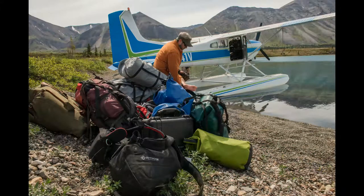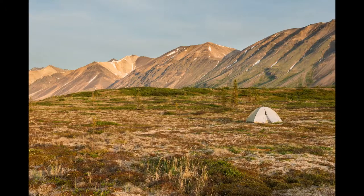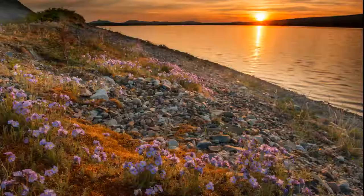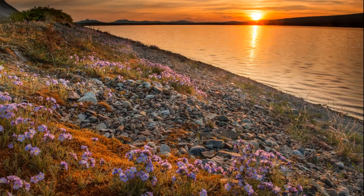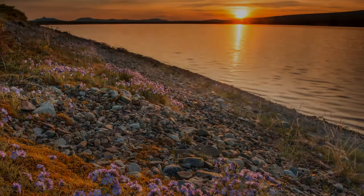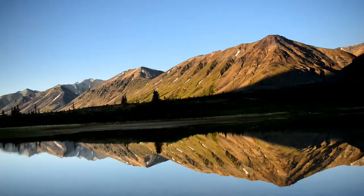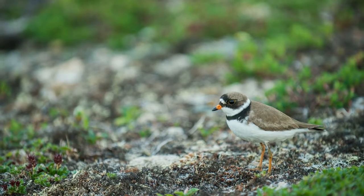We arrived, unloaded our gear, and each had an opportunity to find a spot to pitch our tent for the evening. After I was settled in and took a few pictures of our surroundings, I spent some time battling the mosquitoes to capture some beautiful evening light for our first night out in the backcountry. I rose early to photograph the morning light, explore our surroundings a little bit before my fellow campers rose, and capture a beautiful, calm morning.